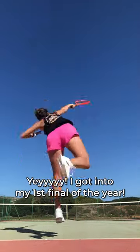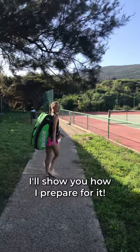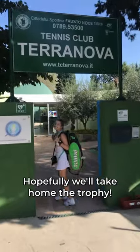Yay! I got into my first final of the year! Come with me, I'll show you how I prepare for it! Hopefully we'll take home the trophy!